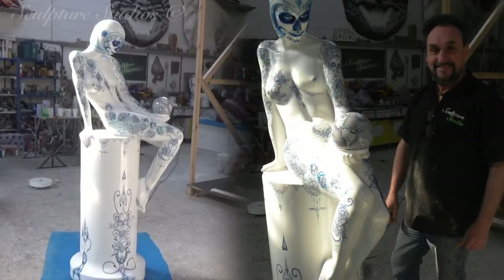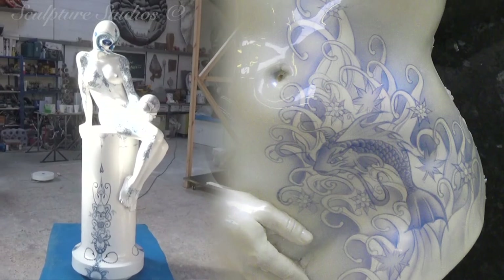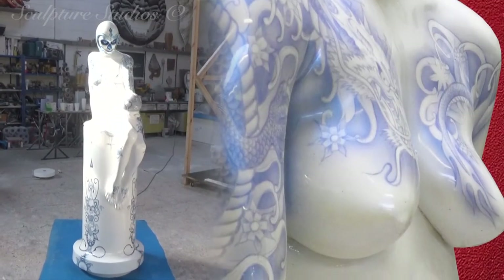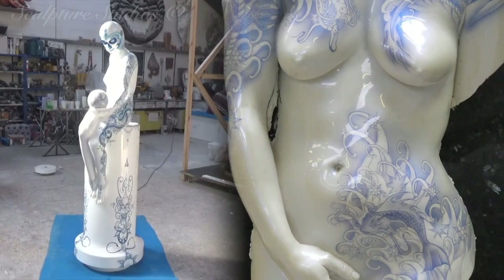In addition to this main figure, a separate sculpture has been created of a life-size female bust, mounted on a dark stone backing. Life-cast from a model here at the studio and created in glass fibre, this once again features the fantastic tattoo-inspired artwork from Gary Constable, and is also available for purchase.